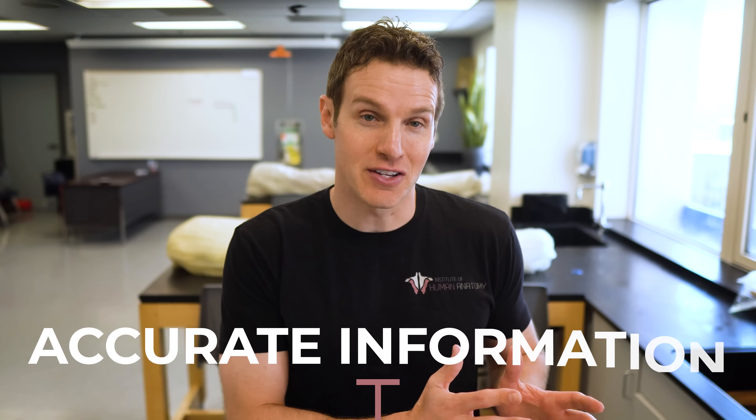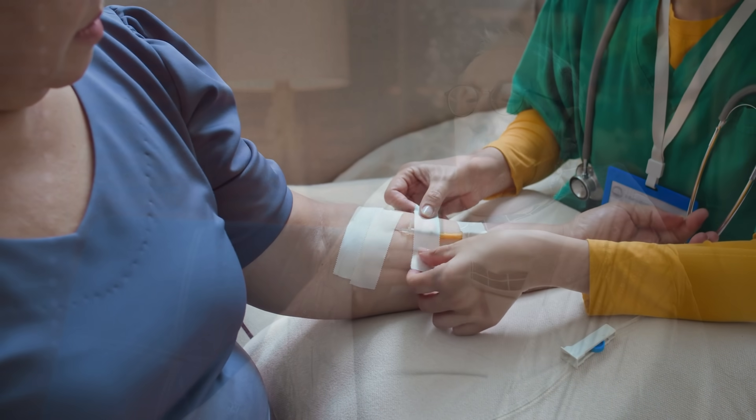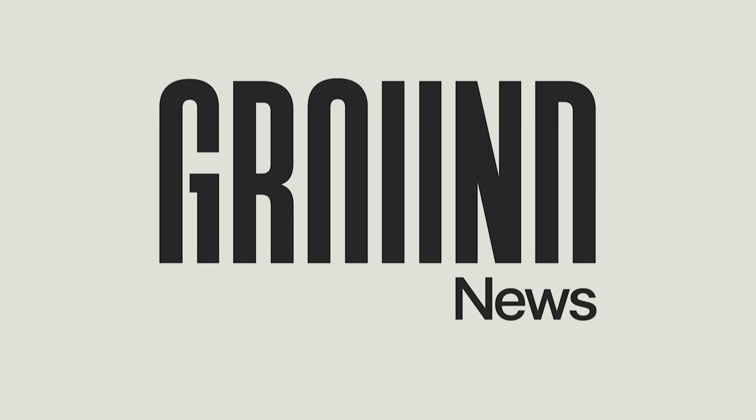Now, before we dive into the risk factors and treatment of liver cancer, let's talk about something that is also critical in the world of health — accurate information. Inaccurate information about diseases like cancer can spread faster than a viral TikTok video, leading to unnecessary panic, misguided treatments, and missed early warning signs. That's why staying properly informed is essential. And that's exactly where our sponsor, Ground News, comes in.